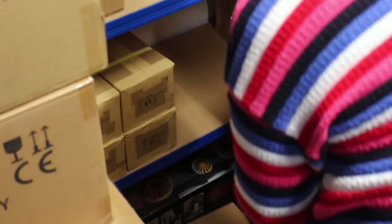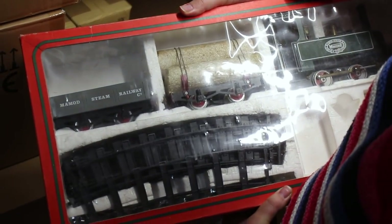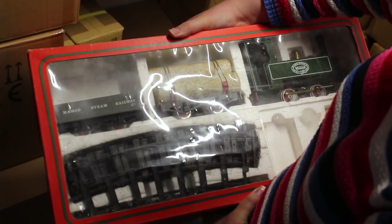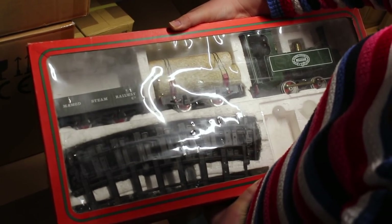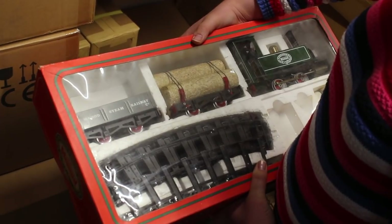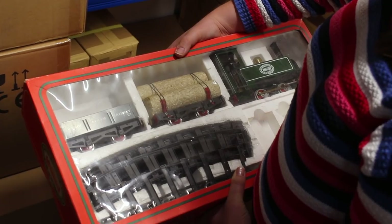I remember as a kid always wanting a Mamod steam train. Do they do some stuff still, Mamod? Not that — do they do the locomotive still? Is it O gauge? I think it's their own gauge — sort of in between.